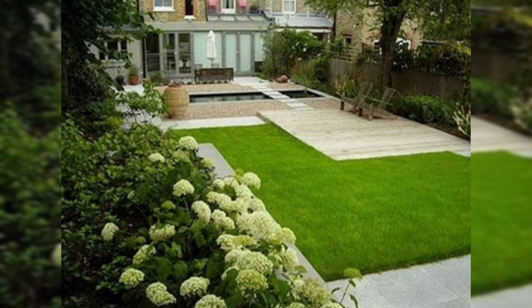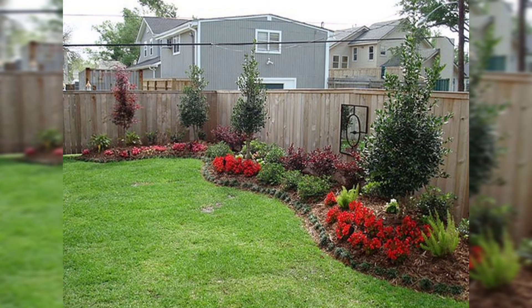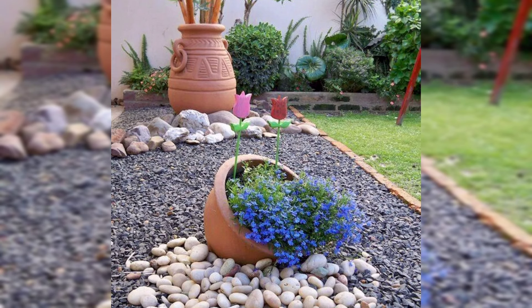Number five is Japanese Zen garden. Red gravel, gray granite cobbles, and bamboo fences create a tranquil space. Consider adding a tea house or meditation spot.